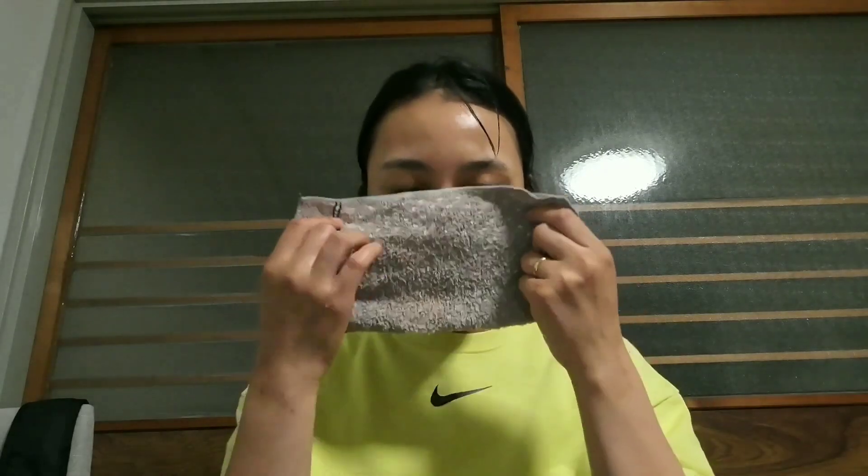I'm worried about the pores on my nose, so I'll cover my nose with plastic tape. While waiting for 10 minutes, cover your face with a warm towel. It's for opening pores.